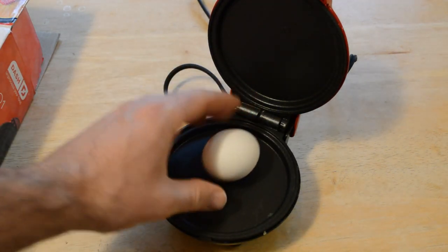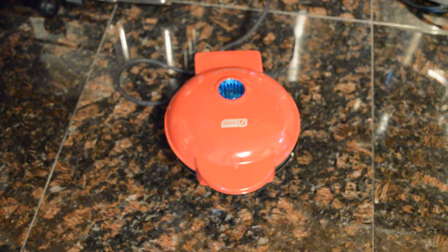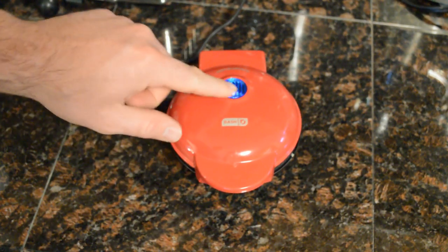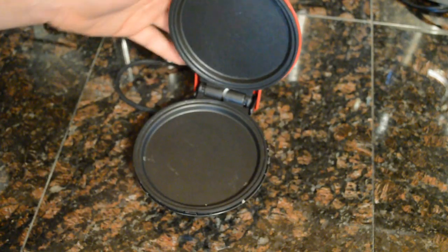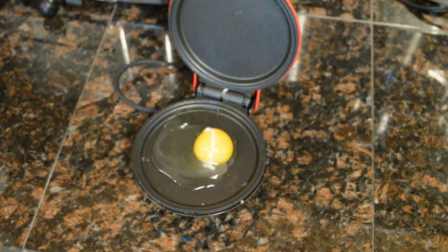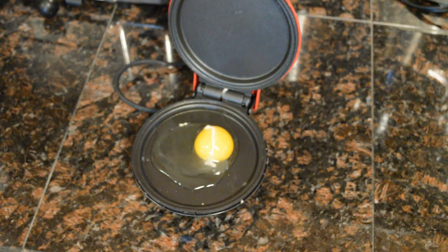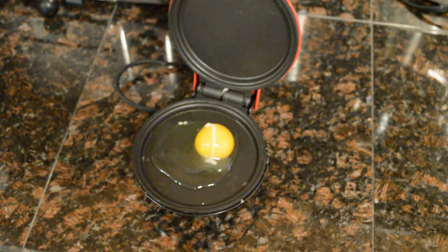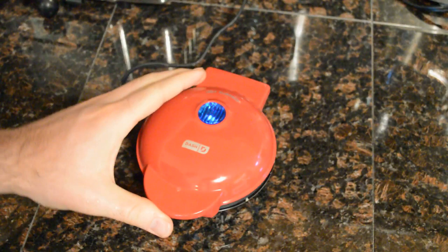So let's test it out with an egg and see if it actually works. I'm going to plug it in here — there we go. It has a nice blue light. Open it up and it's ready to go. I'm going to close it up here.